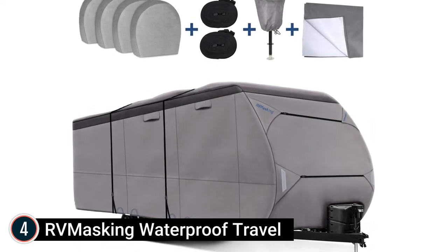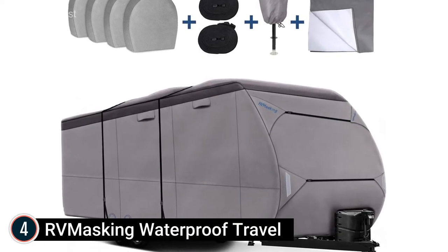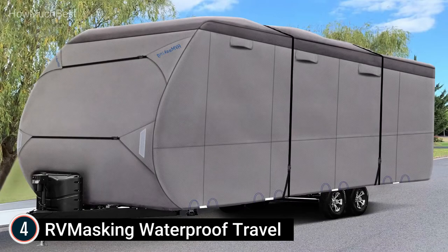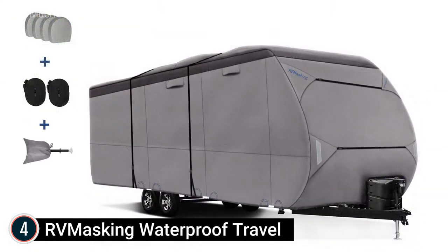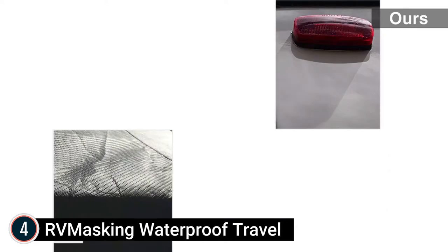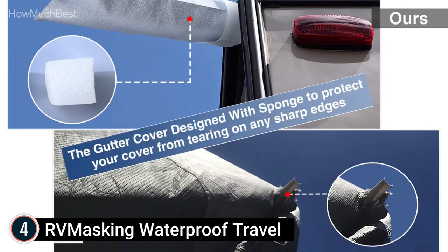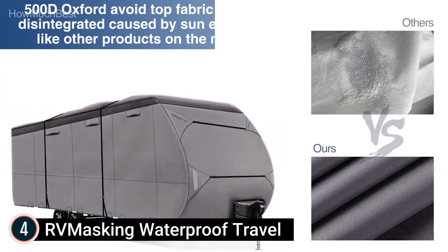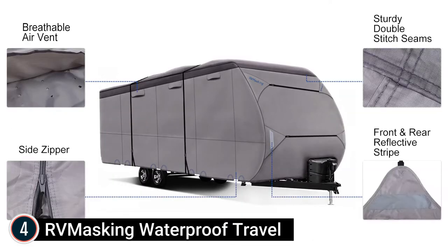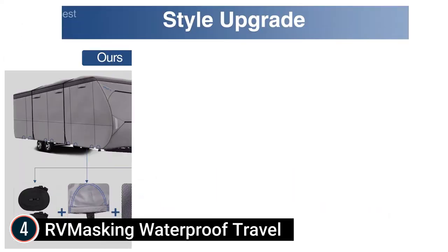At number 4: RV Masking Waterproof Travel. This cover fits trailers 20 feet 1 inch to 22 feet — please measure prior to purchase. Measurements should include the bumper, ladder, or spare tire, but not the hitch. The bundle includes a trailer cover, portable storage bag, two windproof bands, four tire covers, a sticky repair patch for small openings, four gutter covers, two weighted buckle toss bags for easy installation, and a tongue jack cover.